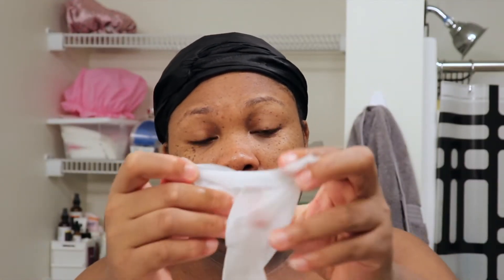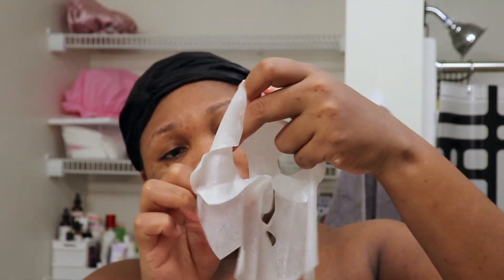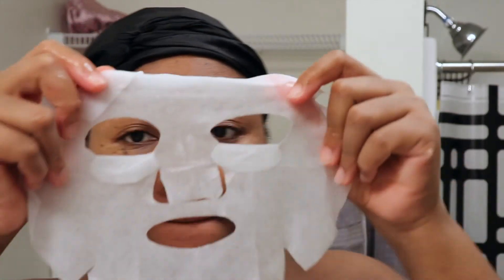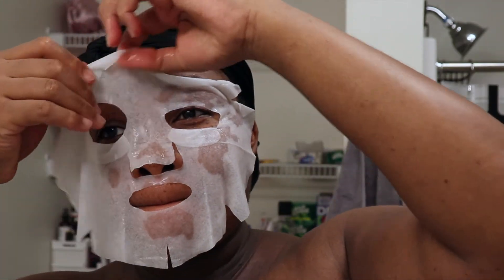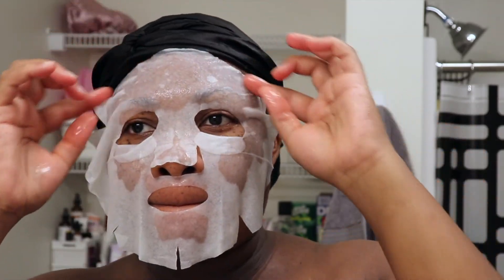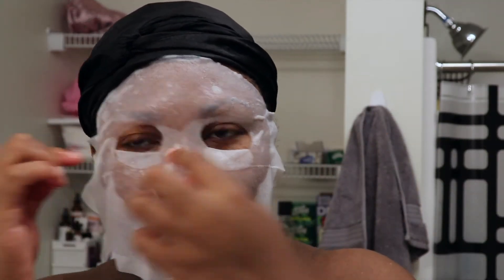I really enjoyed that this face mask was easy to apply to my big face — you guys know that's something I look for in face masks — and it did not tear, so I like that it's sturdy. It was also very juicy; there is a lot of serum in here, which is good because we want all that transferred onto our faces. I definitely think this mask is big-face friendly, and I love the affordability of the Creme Shop — that's why I'm always looking to try new products by them.